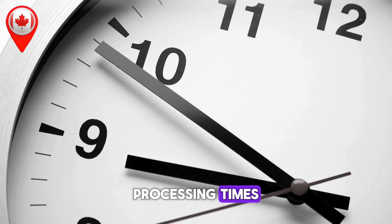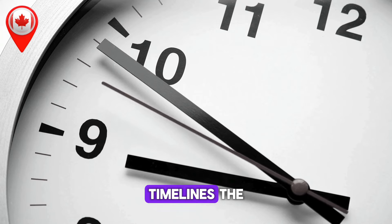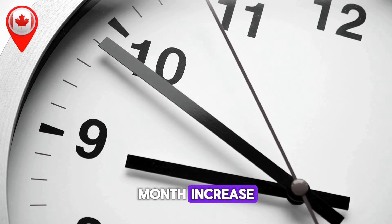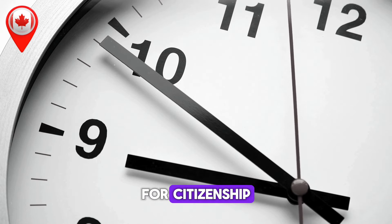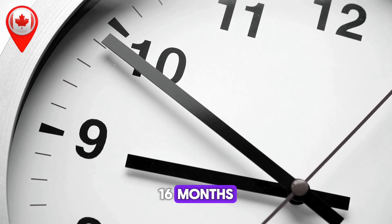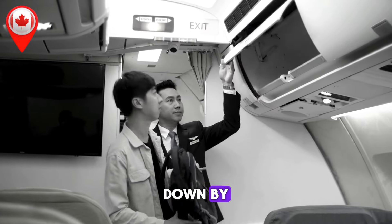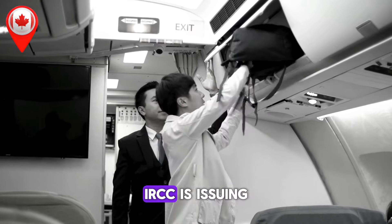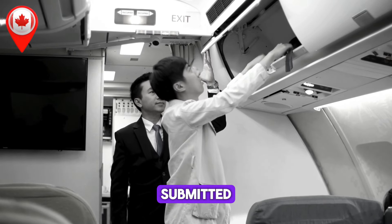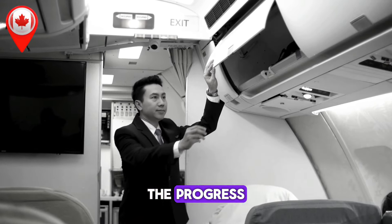Citizenship Processing Times — Updated Monthly. For those on the path to becoming Canadian citizens, IRCC has outlined the latest timelines. The grant of citizenship now takes approximately 7 months, reflecting a 1-month increase since the last update. The processing time for citizenship certificates remains steady at 4 months, while renunciation of citizenship continues to take 16 months. Notably, the search for citizenship records has seen a slight improvement, now taking 11 months, down by 1 month. As of now, IRCC is issuing Acknowledgement of Receipt (AOR) letters for applications submitted during the week of October 28, 2024.